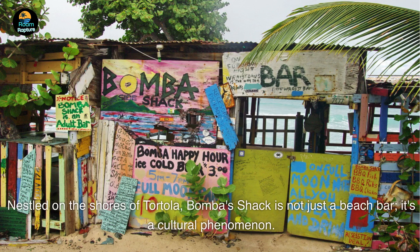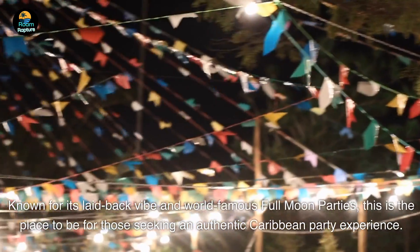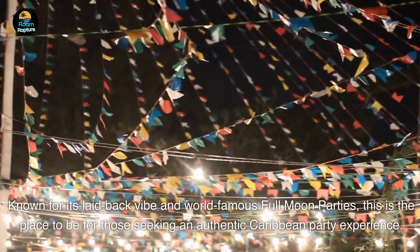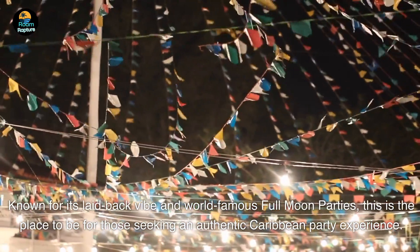Number 9. Nestled on the shores of Tortola, Bomba's Shack is not just a beach bar — it's a cultural phenomenon. Known for its laid-back vibe and world-famous full-moon parties, this is the place to be for those seeking an authentic Caribbean party experience.